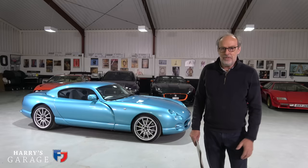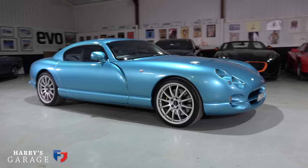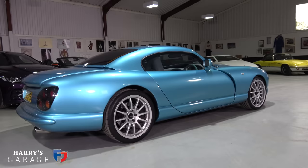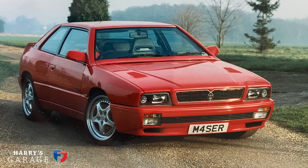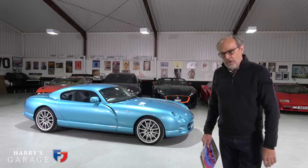TVR Cerbera has been pretty close to my heart since it first appeared on a motor show stand when Peter Wheeler took the covers off. I was there when it was launched and really quite taken with it. Could I find reasons to own this car? Kids had arrived in 1995 and it had two rear seats. I was doing the man math at the time, but I actually went down the Maserati Ghibli route - slightly more sensible, you might say.